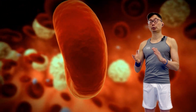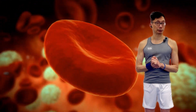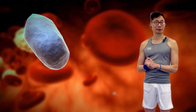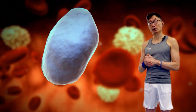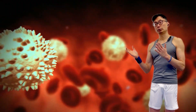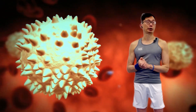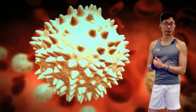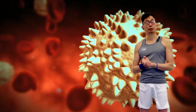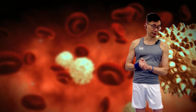With more blood, we can take more nutrients to the working muscles, have more efficient exchange within the cardiovascular system, and remove more of those metabolic byproducts out of those working muscles. So that is one of the important adaptations that occur within the blood — increasing the overall volume, and therefore increasing the carrying and exchange capacity of the blood.